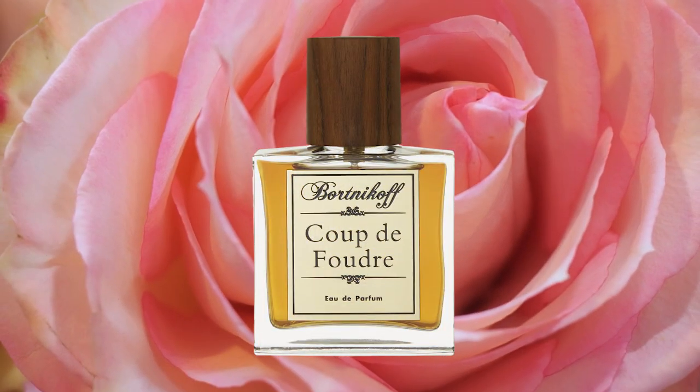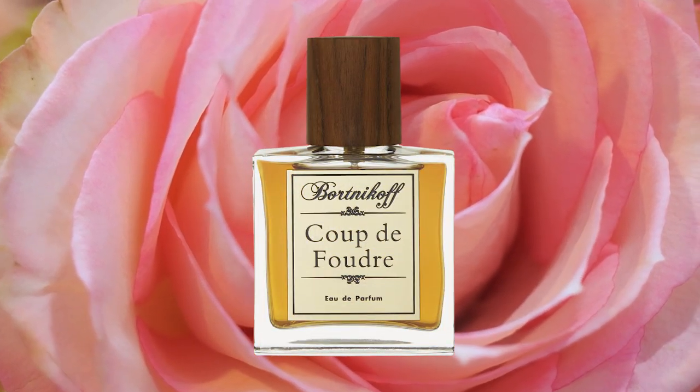Coup de Foudre — when I first got it blind I wasn't a huge fan; it actually had to grow on me over multiple wearings. It opens up a little dusty, so the initial opening I didn't really like. Once it settles in it becomes more based around citrus and floral notes and leans very slightly feminine. It has champaca, jasmine, and rose, and as it dries down you get a little woodiness and spiciness as well. It's a very solid fragrance but I wouldn't put it up there with the best of the house.